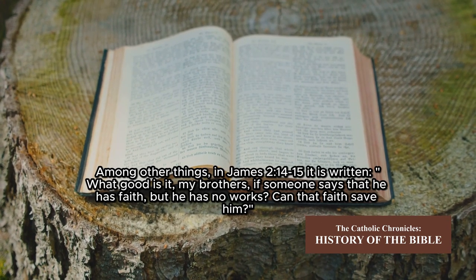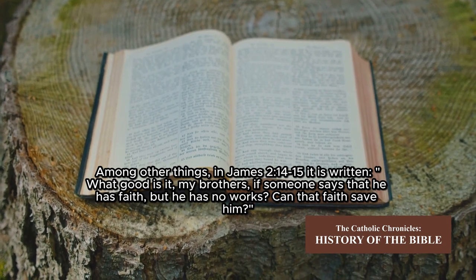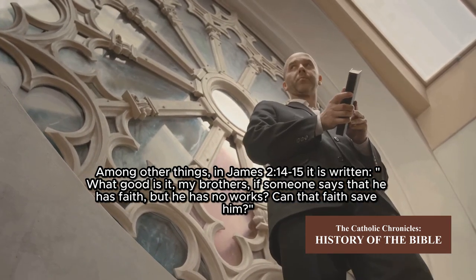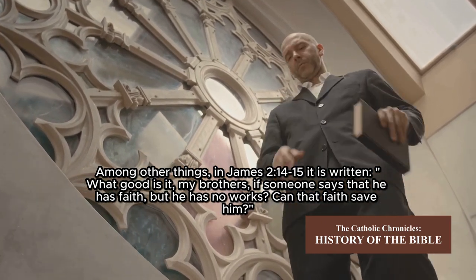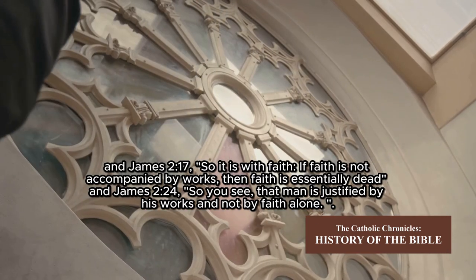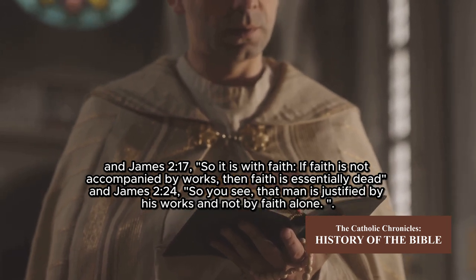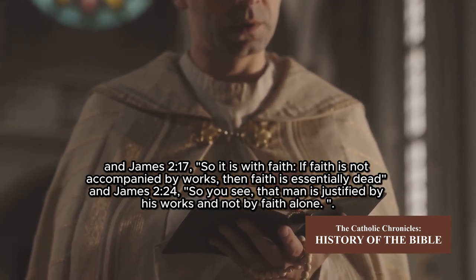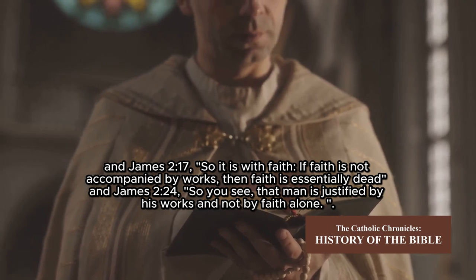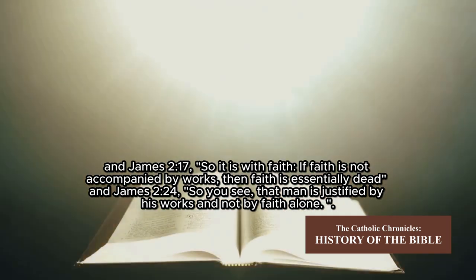Among other things, in James 2:14–15 it is written: 'What good is it, my brothers, if someone says that he has faith but has no works? Can that faith save him?' And James 2:17: 'So it is with faith — if faith is not accompanied by works, then faith is essentially dead.' And James 2:24: 'So you see that man is justified by his works, and not by faith alone.'